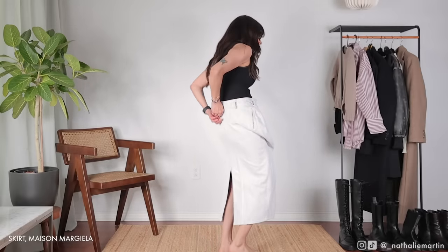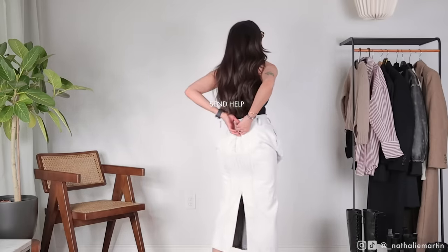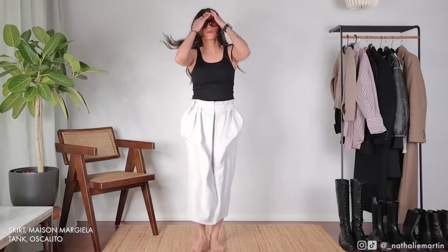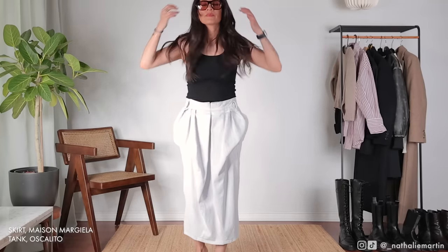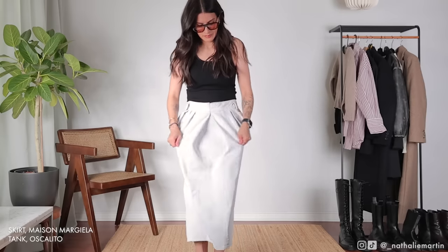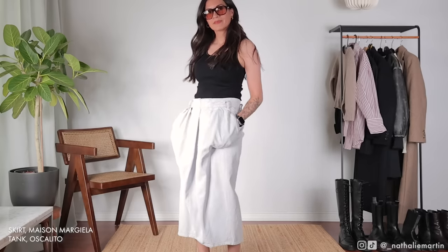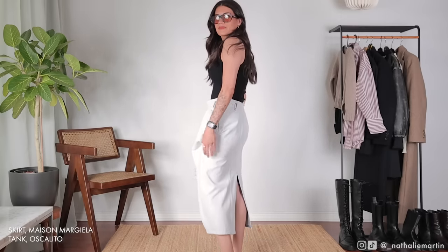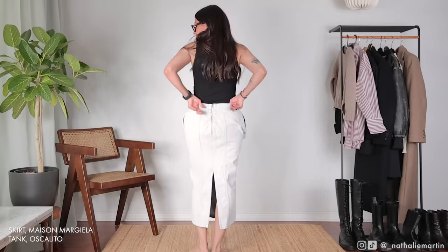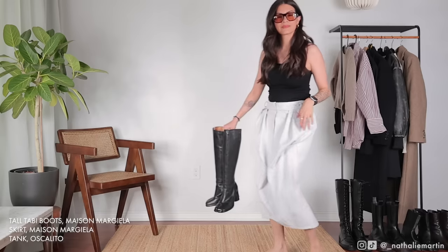This next look is going to be another event look — I was quite busy this week with three events in total; two I dressed up for, one I dressed down for a little bit. This is a Maison Margiela skirt in the Bianchetto finish, which means it's a denim skirt painted white. The entire skirt is white paint, giving it this crinkly textured effect that is really beautiful and sits on the body in a very flattering way.